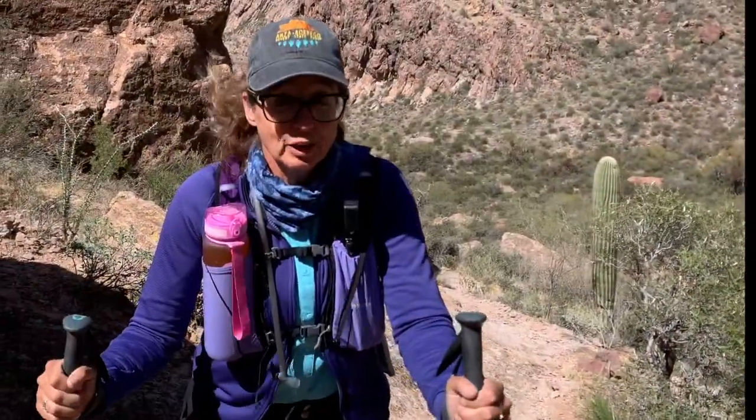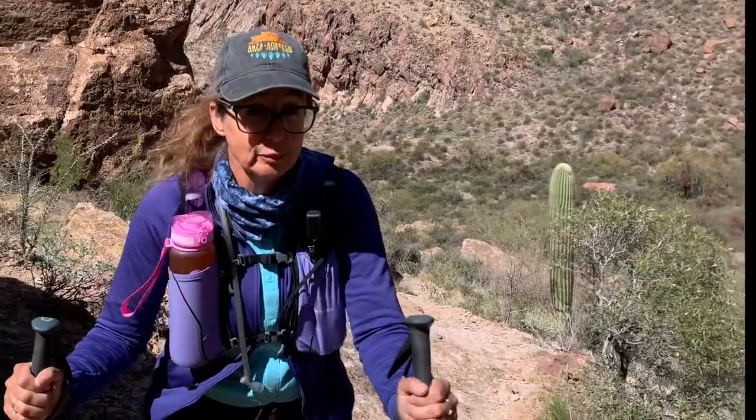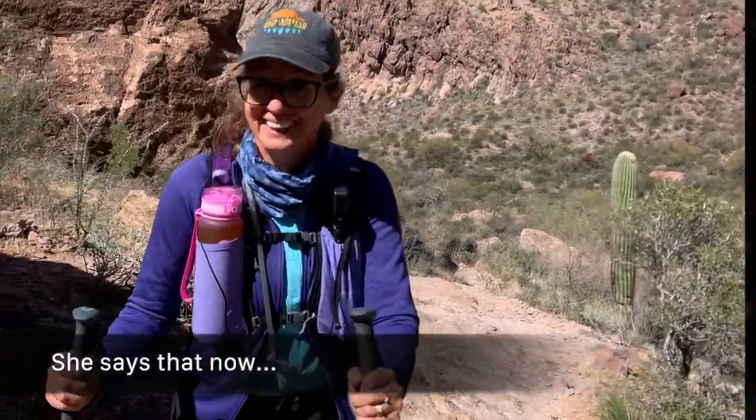Nothing quite like coming up literally the side of a mountain. Cool, huh? Keep going.